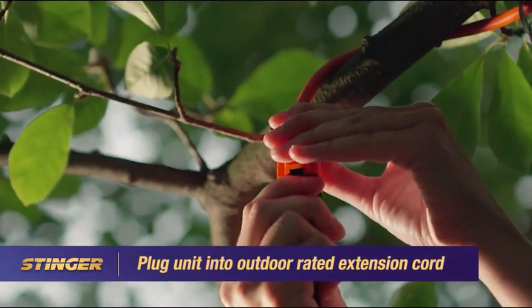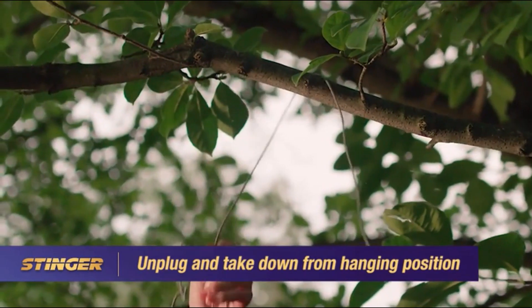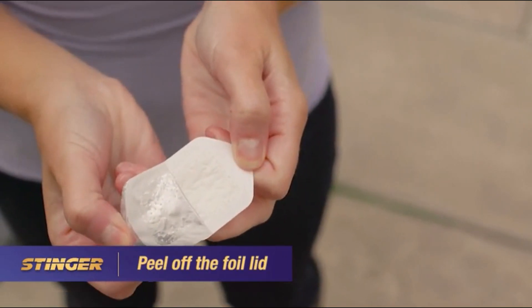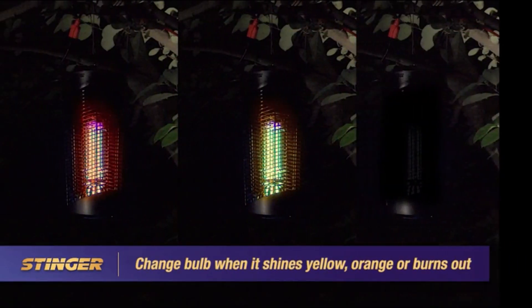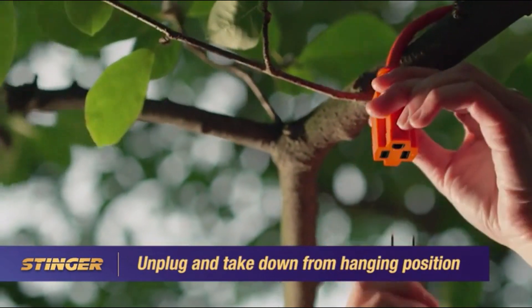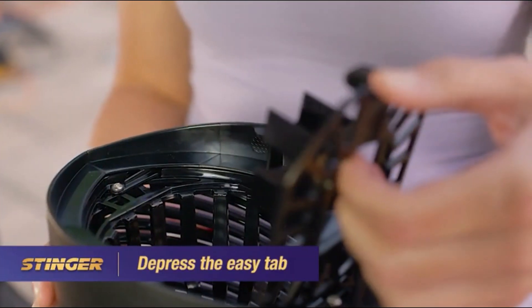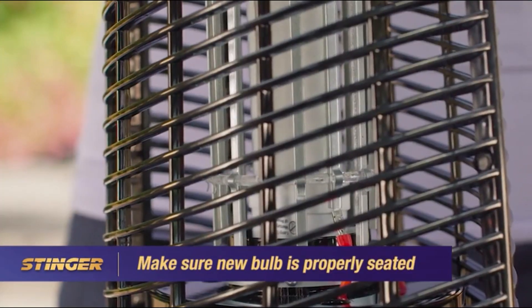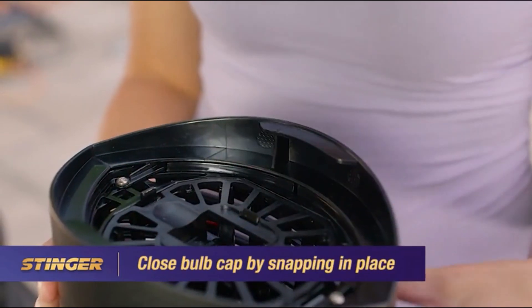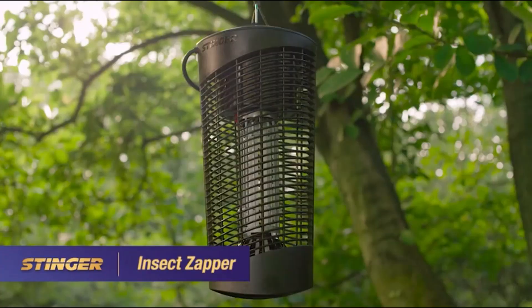Plug the zapper into an outdoor rated extension cord. To install the mosquito lure, unplug and take down the unit from its hanging position. Open the lure packaging by peeling off the foil lid, then slide the lure into the holder in the base of the unit, letting the tension tabs keep it in place. It's time to change the UV bulb if the light changes color or stops producing light. To change the bulb, unplug and take down the unit, turn it upside down, depress the easy tab, and open the bulb cap. Remove the old bulb and insert the new one, making sure it's properly seated. Close the bulb cap, rehang the unit, and plug in. To help reduce airborne pests, get the Stinger Insect Zapper.